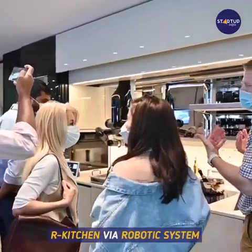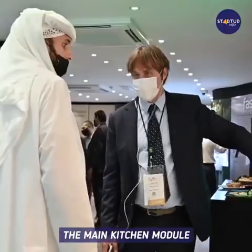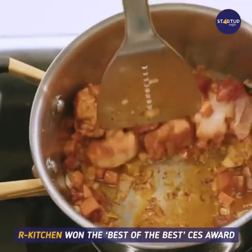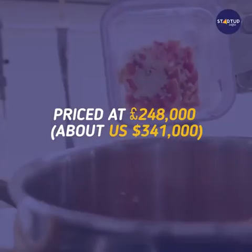The X kitchen is set for upgrade to our kitchen via robotic system installation without changing the main kitchen module, complete with a robotic hands module. Our kitchen won the Best of the Best CES Award.